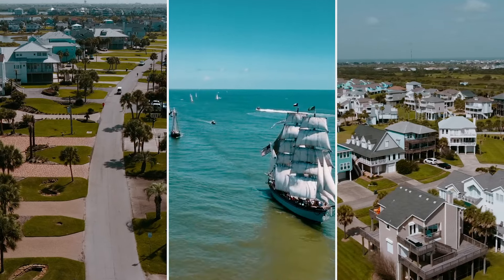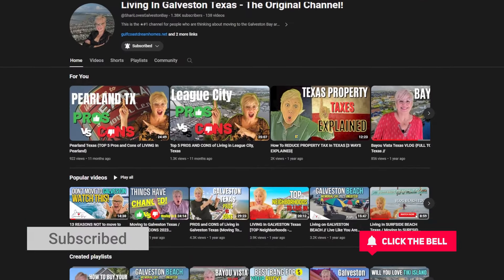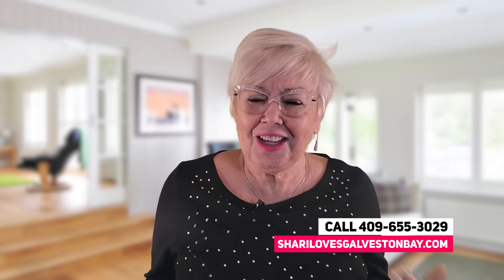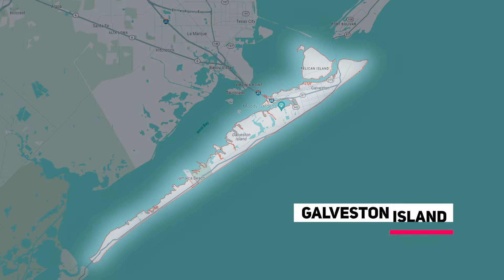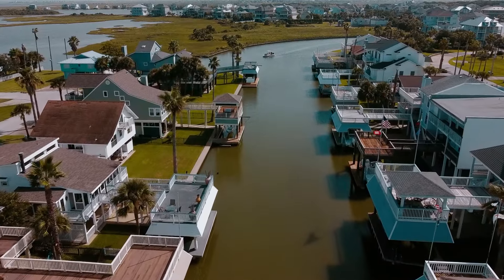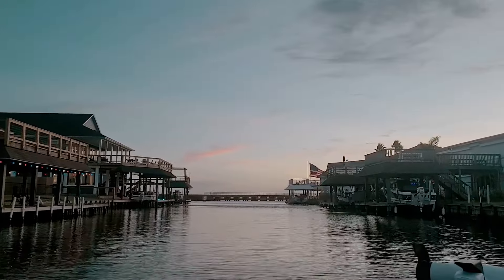Welcome back to the channel. If this is your first time here, this is the number one and original living in Galveston, Texas channel. My name is Sheri Hensley and I'm a realtor living and working right here on beautiful Galveston Bay. My team and I get calls from people just like you who are looking for information on places to live and local advice, and I absolutely love sharing my love of Galveston Bay with you. Here on this channel, we explore cool and unique things to see and do all along Galveston Bay so you can learn to live like you're on vacation every day.